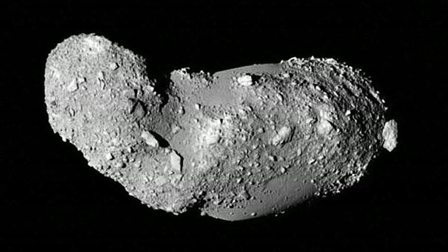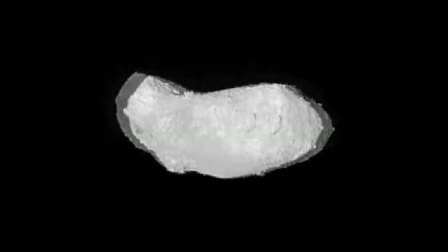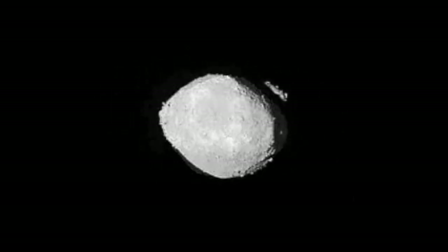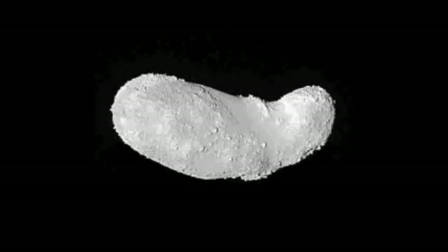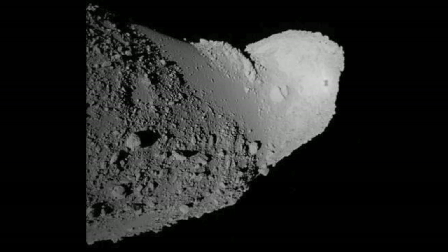The asteroid Itokawa is 535 meters long, and with not enough mass to allow the probe to orbit, Hayabusa landed for 30 minutes in November 2005, scooped up samples, and returned to Earth on June 13, 2010. In this picture, on the right, you can see Hayabusa's shadow.